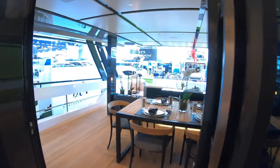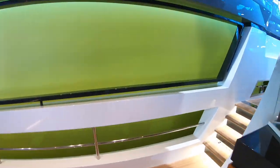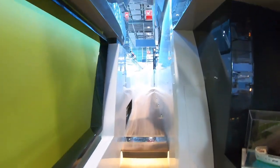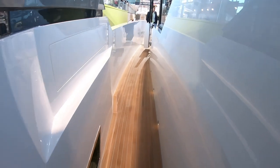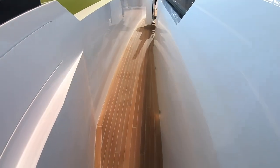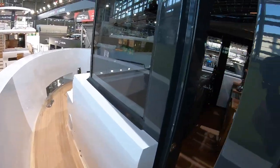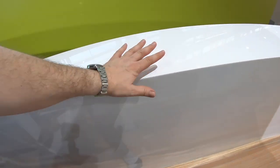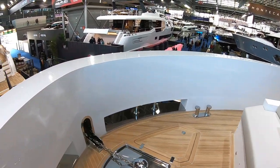Coming back out, we'll have a walk around the decks. Look how spacious and enclosed this side walkway feels — it's such a safe area to walk around. This is the side access door from the helm. We come right around to the front — there are no rails here because the sides are just so incredibly high, at hip height. And there's a seat right at the front so you can sit here and cruise along the coast.